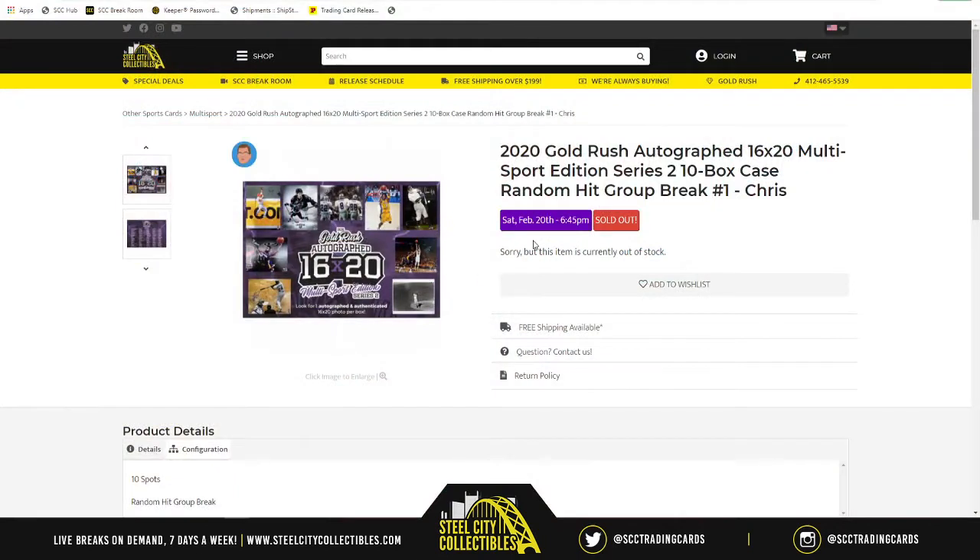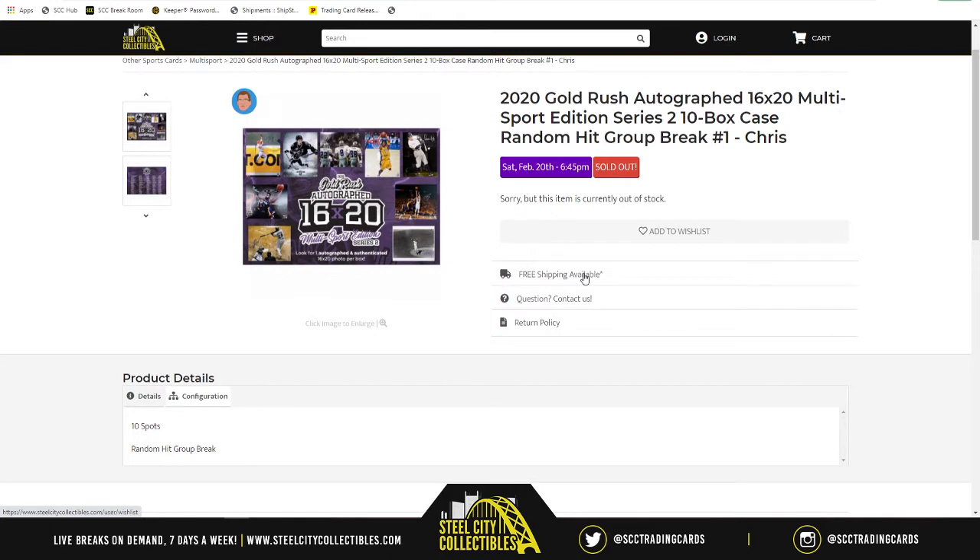Our next group break this evening is going to be straight out of Gold Rush — 2020 Gold Rush Autograph 16x20 Multi-Sport Edition Series 2, 10 Box Case Random Hit Group Break Number 1. We got 10 spots in the break. We'll randomize those spots five times and open up this case. We'll make a list of each 16x20 as it is revealed.